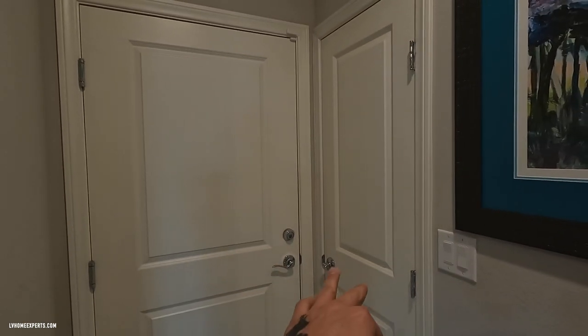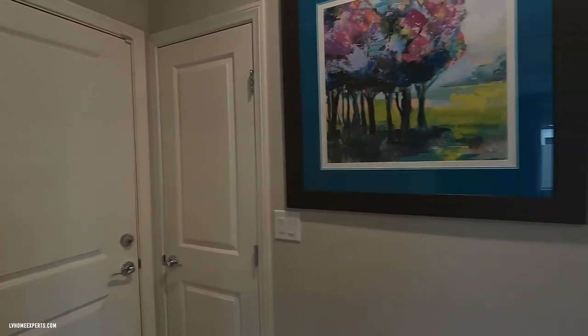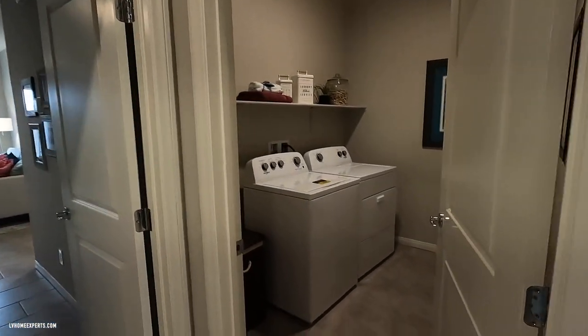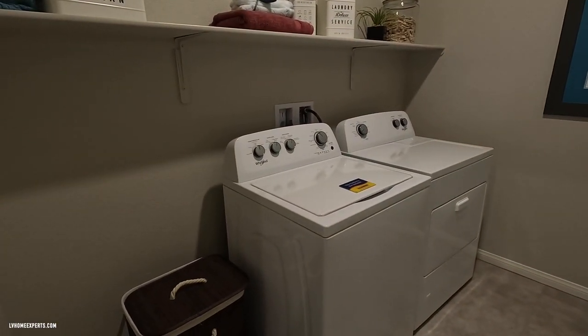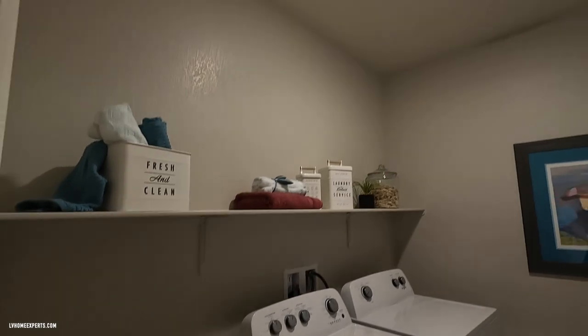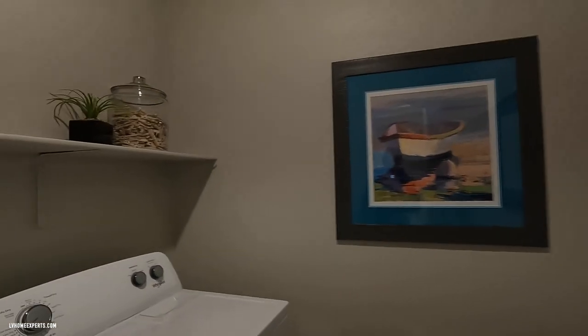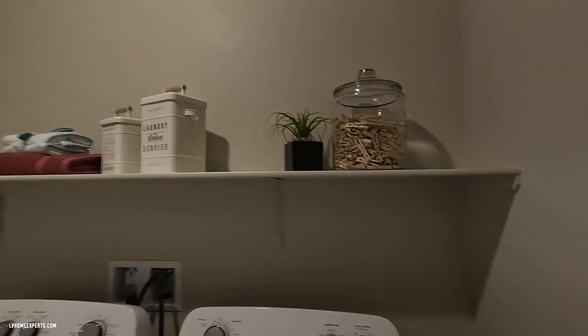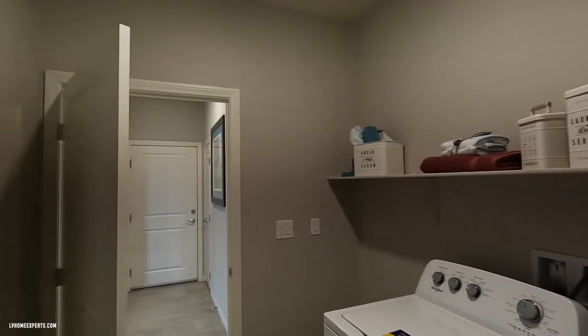One thing I noticed is that the garage door — if you open this, the doors would bang each other. Here's the laundry room — pretty decent size. It is gas. We have our attic access right above, and it looks like there's a sprinkler fire system throughout the house. Some upgraded cabinets here as well.